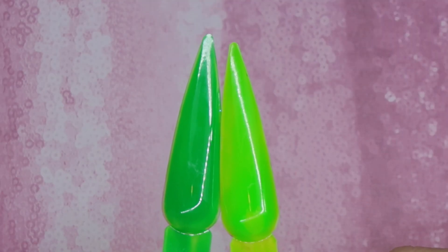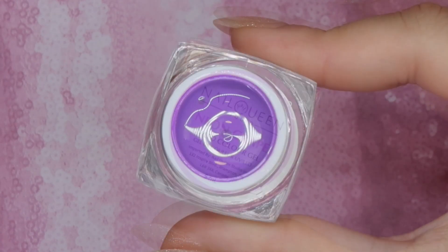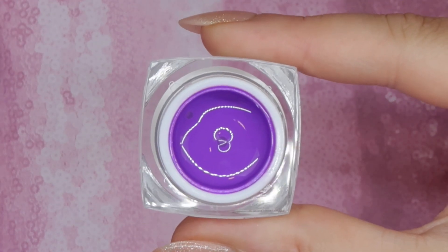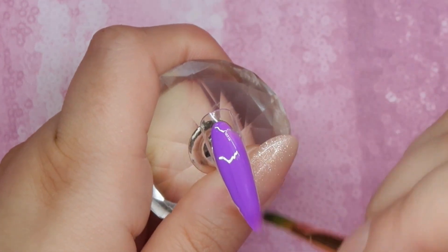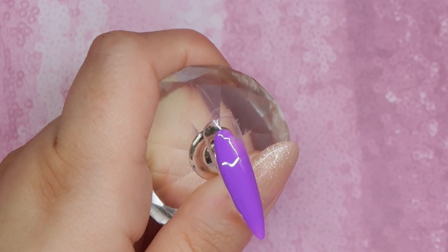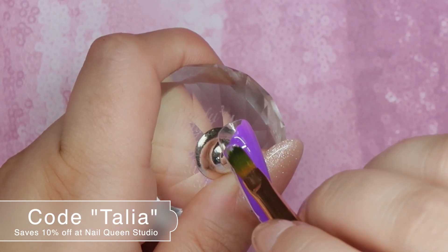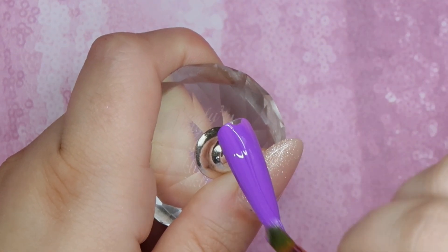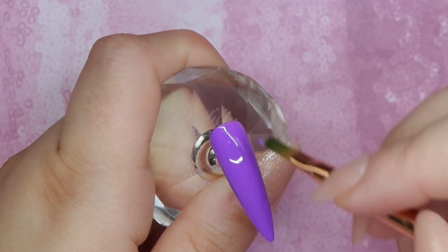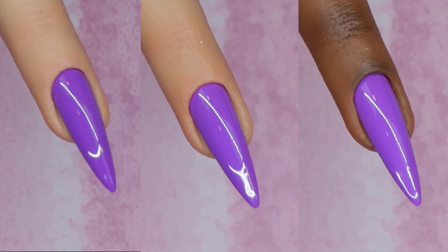Here are the two greens side by side so you can get a better idea of the differences. Next up we have Neon Grape — this is a fantastic bright purple shade. Purples and blues in neon format are really hard to get super bright, and Nail Queen Studio definitely did it with this shade. My camera is not really doing it justice because it is just such a beautiful rich purple. Although it is bright, I could definitely see doing some fun winter nails with this color. Applied like butter — absolutely loved this color.